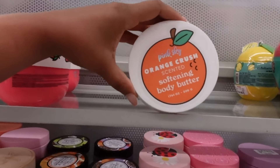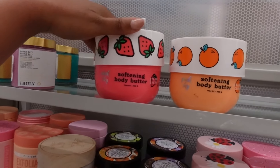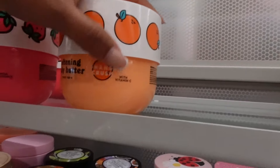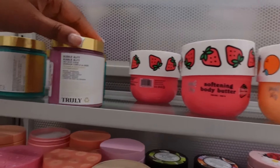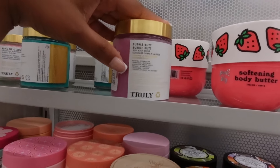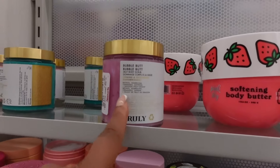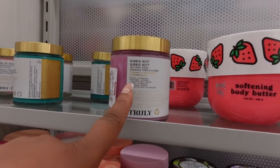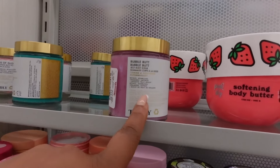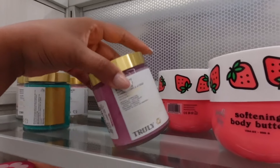They have this Orange Crush Softening Body Butter, and then they have this Strawberry Body Butter — this one has vitamin E and this one has vitamin C. And then they have this Bubble Wet Jelly Body Scrub, it's firming and tightening. I actually have the body wash from here that had similar things. This one has retinol in there. The other one has ceramides. It's called Dragon Fruit Boost, and it also had hyaluronic acid, but this one doesn't. This is $12.99.